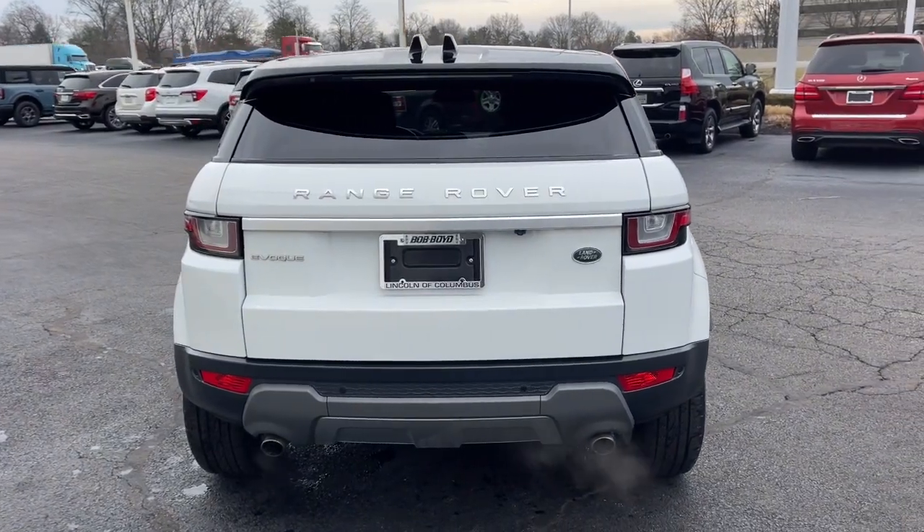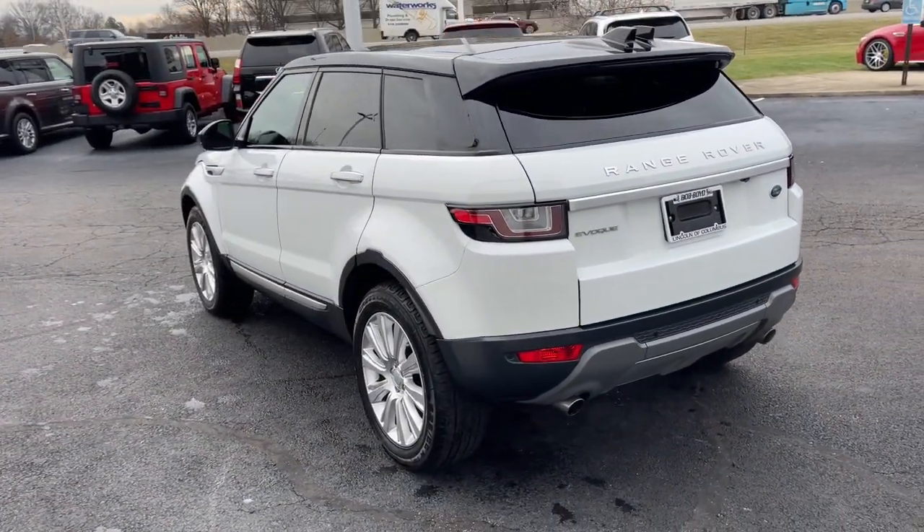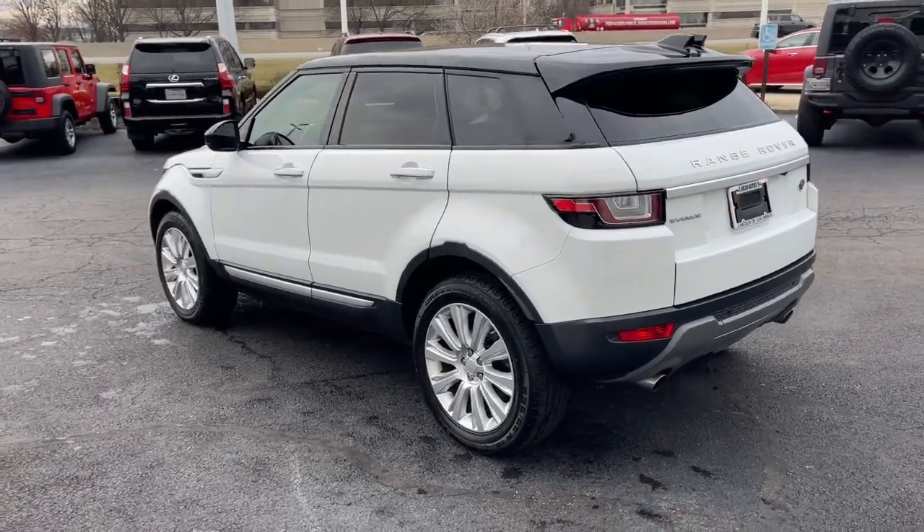Rediscover the pleasure of the drive in this beautifully crafted Range Rover Evoque. Our staff will toss you the keys and give you an outstanding customer experience.